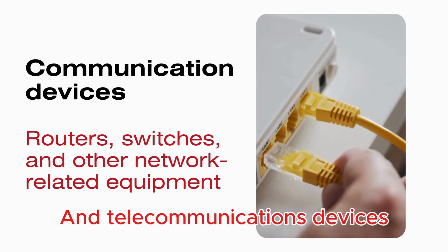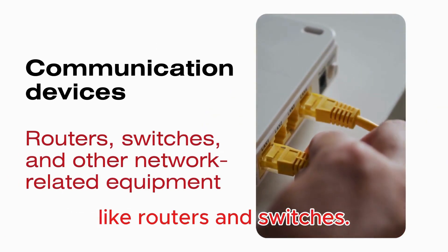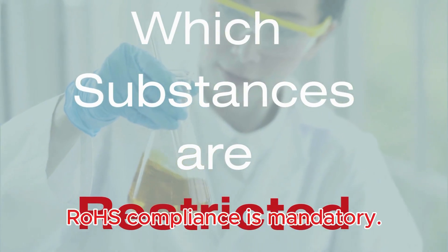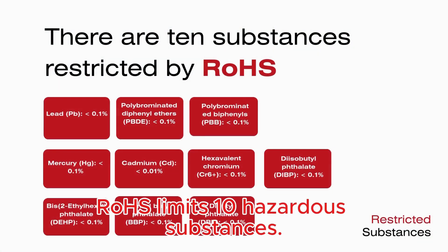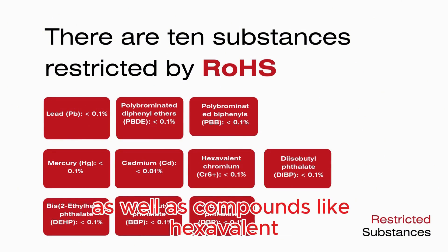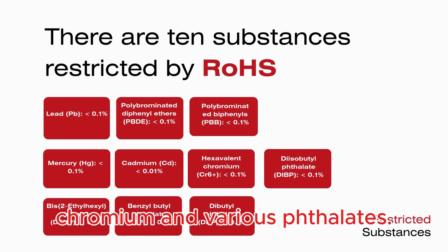And telecommunications devices like routers and switches. If your product falls into one of these categories, ROS compliance is mandatory. ROS limits 10 hazardous substances. These include heavy metals like lead and cadmium, as well as compounds like hexavalent chromium and